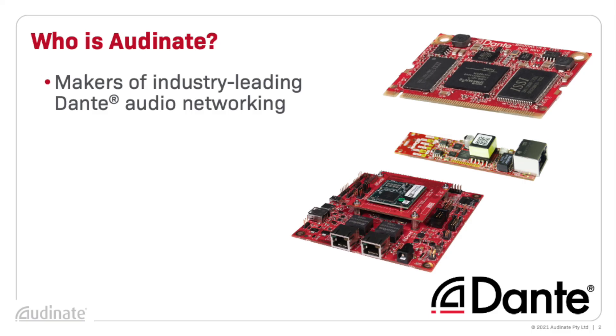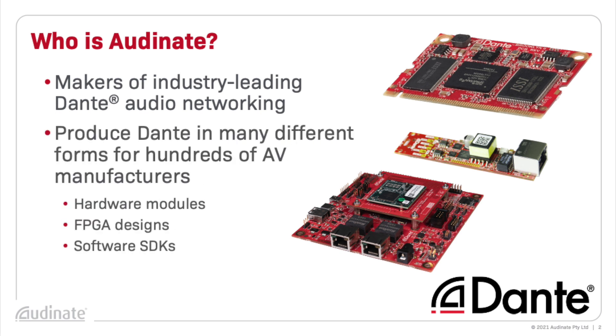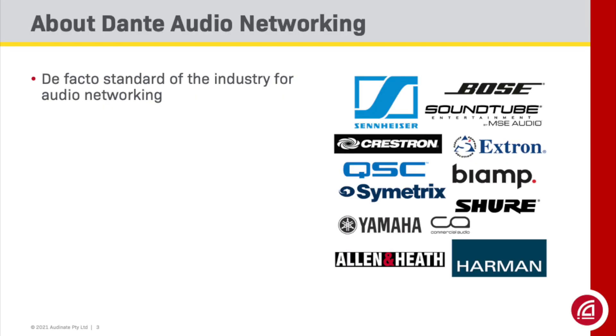Who are we? Audinate is an Australian tech firm that manufactures networking solutions for makers of audio and video gear. We sell our Dante audio technology in many different forms to suit different kinds of products, ranging from hardware modules to FPGA designs to pure software implementations. Dante products themselves may be small single channel devices or massive mixing consoles with hundreds of channels. Dante has become the de facto standard for audio networking worldwide, with over 3,000 products in the market and over 500 licensed manufacturers.